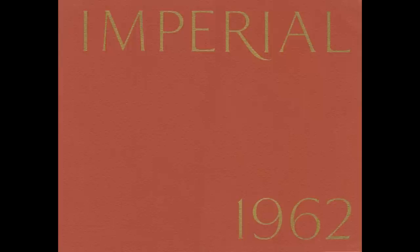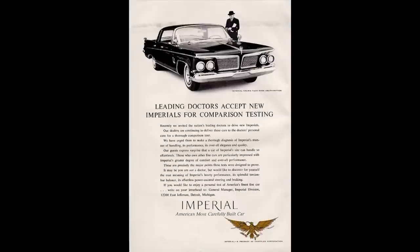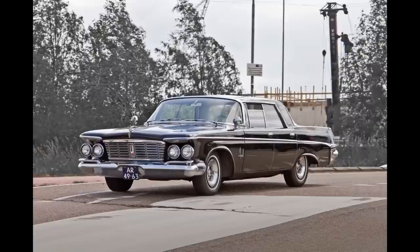Imperial was always Chrysler's premium option, but it was offered as Chrysler Imperial in the very beginning. Imperial did become its own make in 1955 and was offered as its own make until 1975. It took some time off and then came back in 1981 through 1983. In six generations, 1962 falls in the second generation, which had a production run from 1957 to 1966, known as series SY1 LMH.